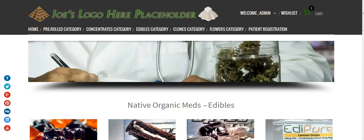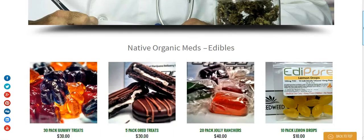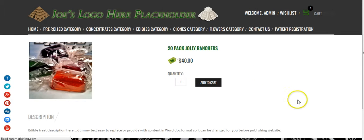I also have — if we come here and click on edibles, you'll come to the edibles page. You can look at the different items you have in this category and add them to your cart.